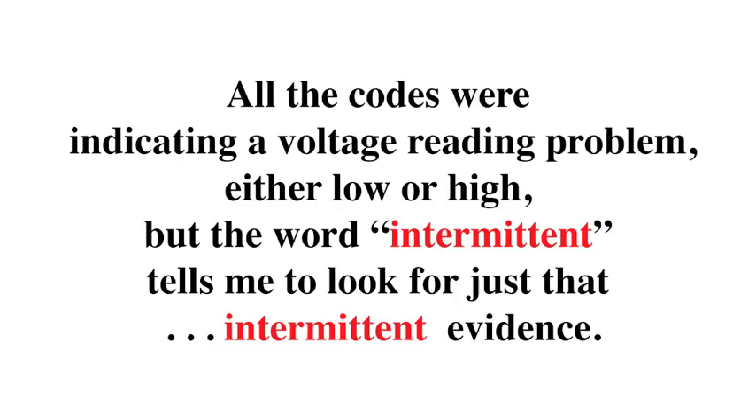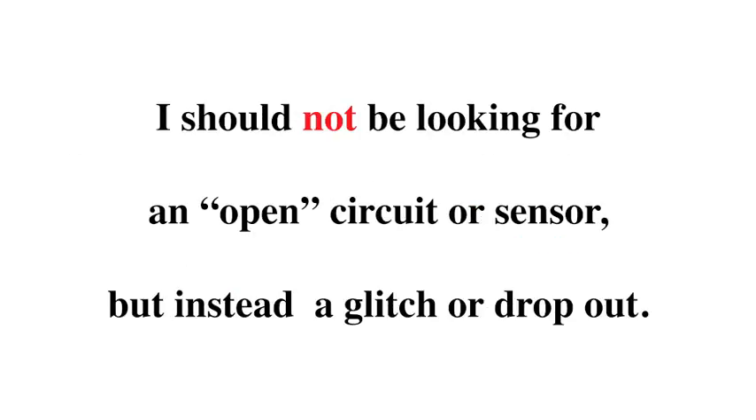All the codes were indicating a voltage reading problem, either low or high. But the word intermittent tells me to look for just that — intermittent evidence. I should not be looking for an open circuit or a sensor, but instead a glitch or a dropout. Intermittent problems are probably the one thing that drives us crazy the most trying to find them.